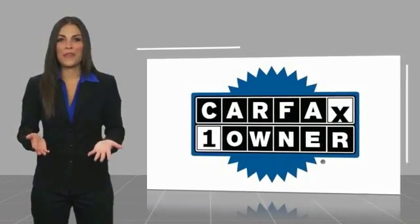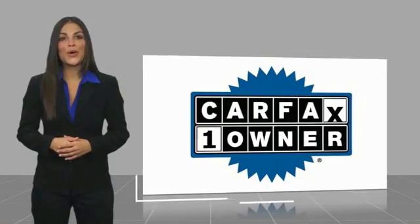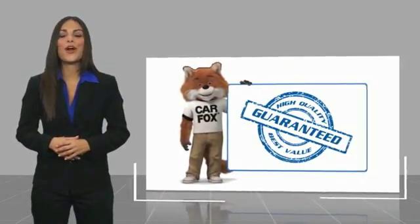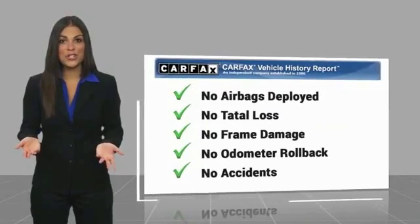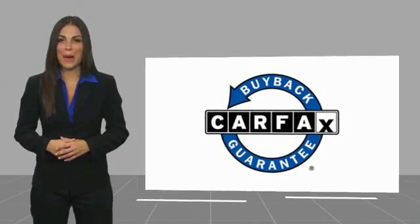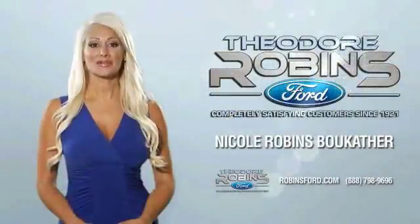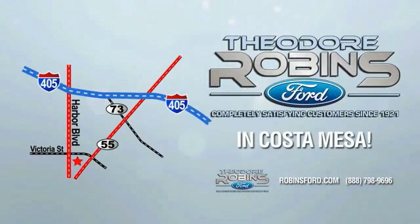This is a one-owner vehicle with a Carfax Vehicle History Report. Be sure to find a complimentary copy of this report online or contact the dealership. This vehicle qualifies for the Carfax Buy Back Guarantee. This is the time to experience the difference — Theodore Robbins Ford on Harbor Boulevard in Costa Mesa.